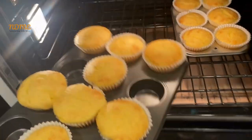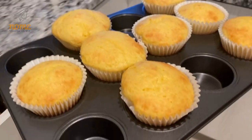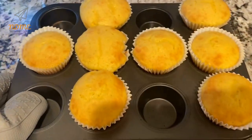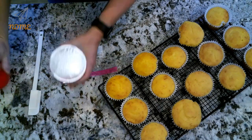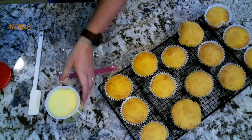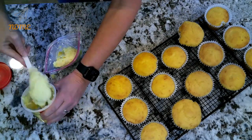Remove the cupcakes from the oven and let them cool completely — it's easier if you take them out of the pan. Then you just have to frost the cupcakes with the frosting. I use lemon frosting because they're lemon cupcakes, but you can use whatever flavor you want.